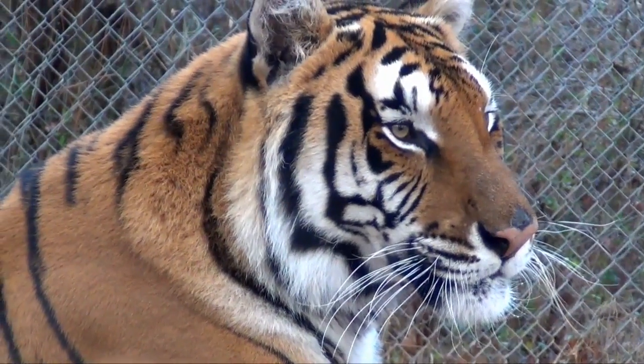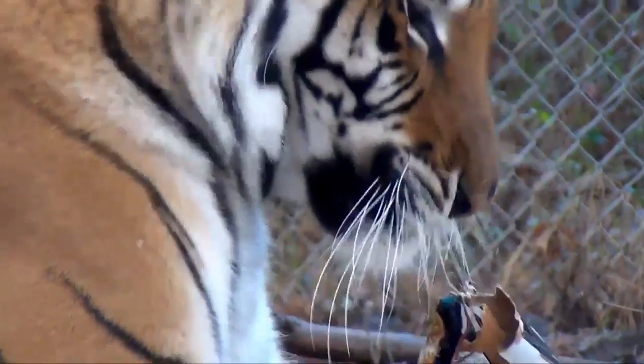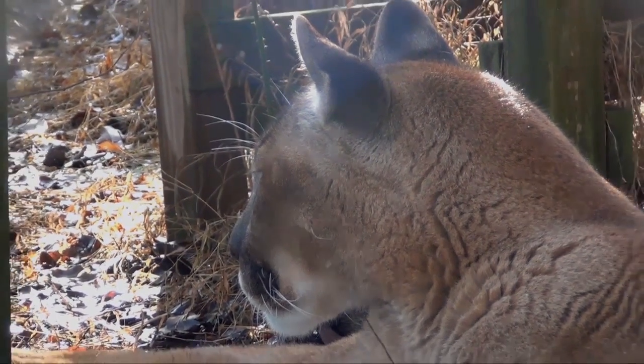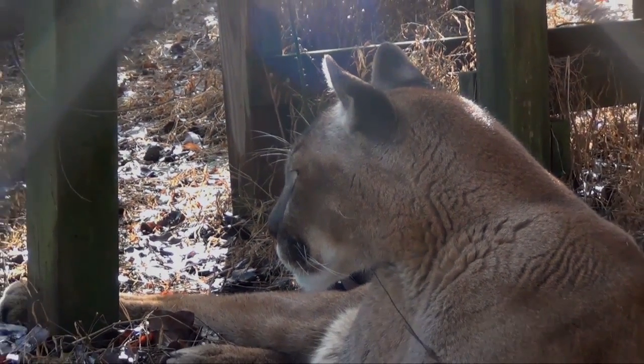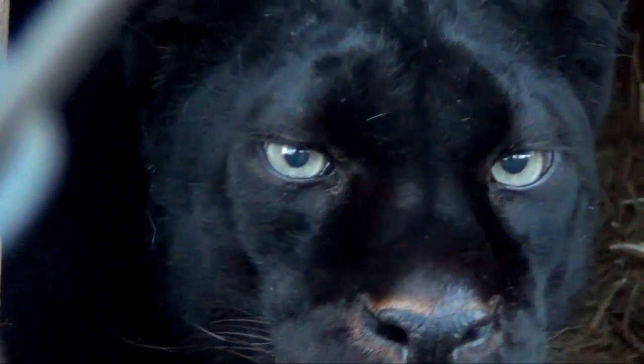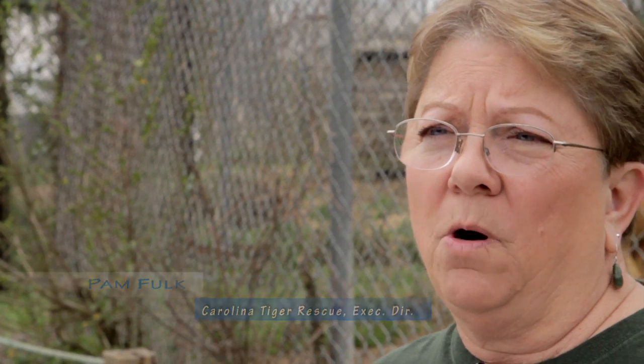Carolina Tiger Rescue is a 55-acre wildlife sanctuary located in Pittsboro, North Carolina. We're home to over 60 primarily wildcats. Carolina Tiger Rescue's mission is saving wildcats in captivity and in the wild. We're interested in both preserving them in their native habitats but also providing rescue and a lifelong home for those animals who are already in captivity.